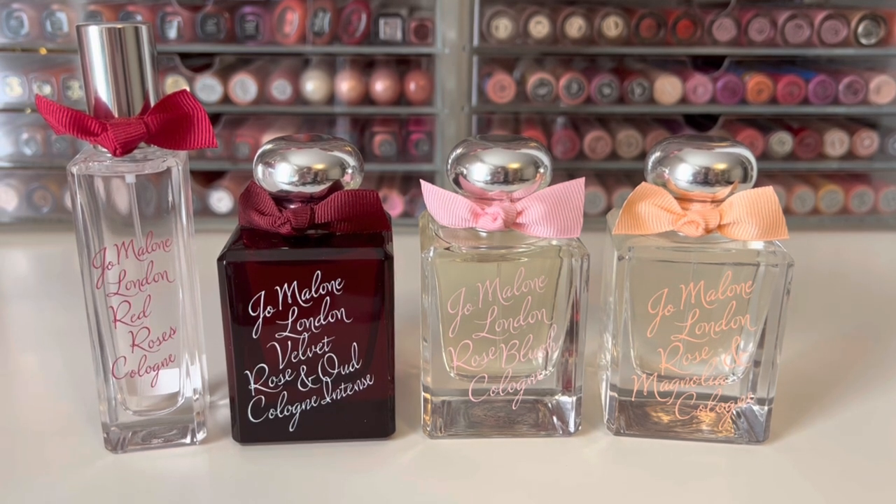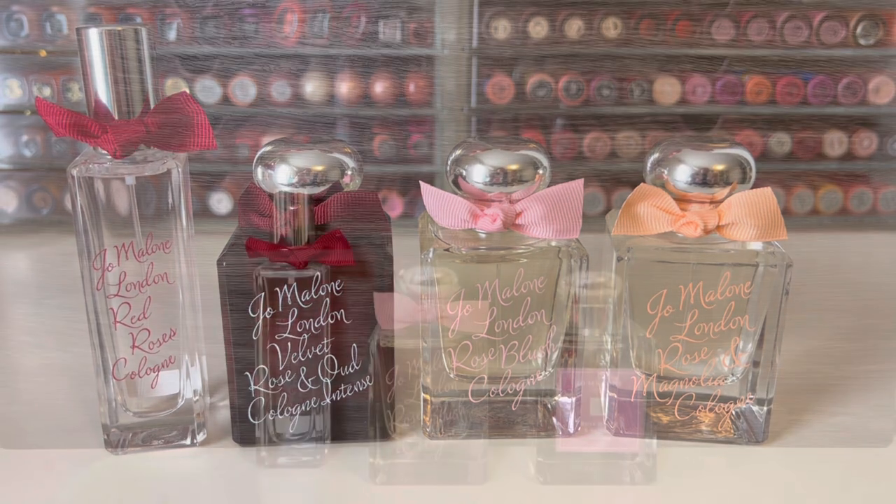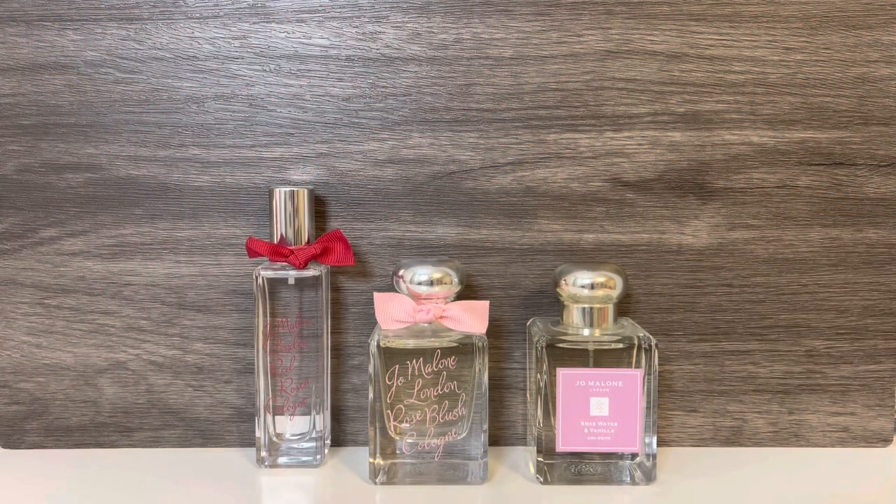I reviewed that entire collection, and will link the video in the description box if you want to check that out. For 2023, they released the Celebrating the Rose Collection again, which also contains Red Roses and Rose Blush from last year, but this time adds Rose Water and Vanilla. The collection launched a little earlier in late December, first at Sephora and then other retailers.